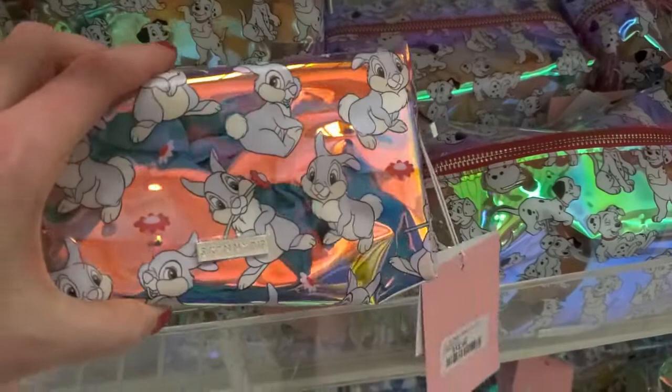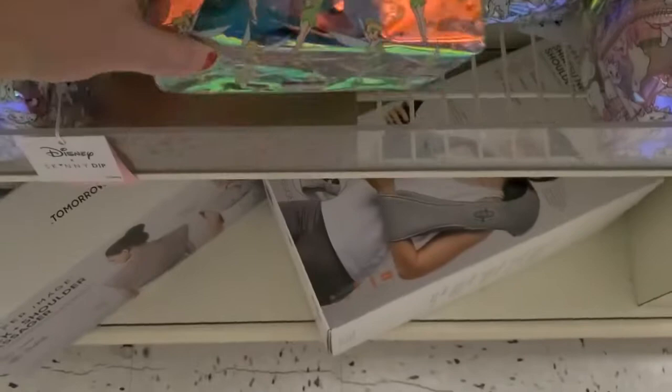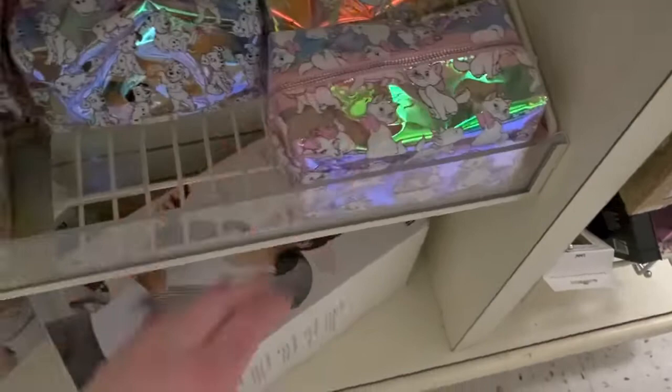There's 101 Dalmatians, they're so cute. And there's Tinkerbell too. And Aristocats, I think — those are so cute.